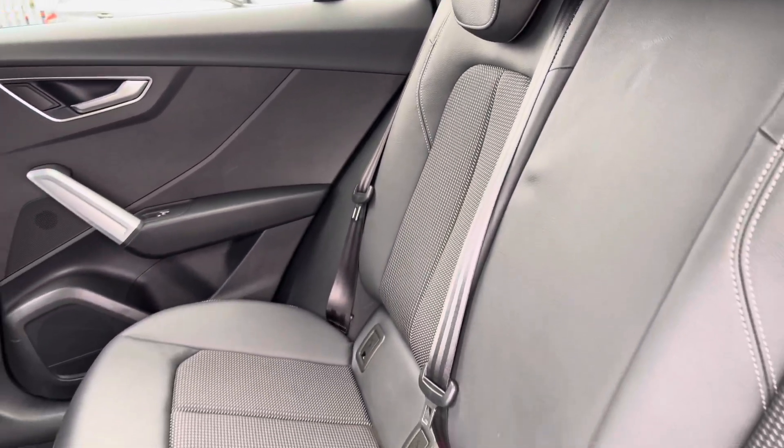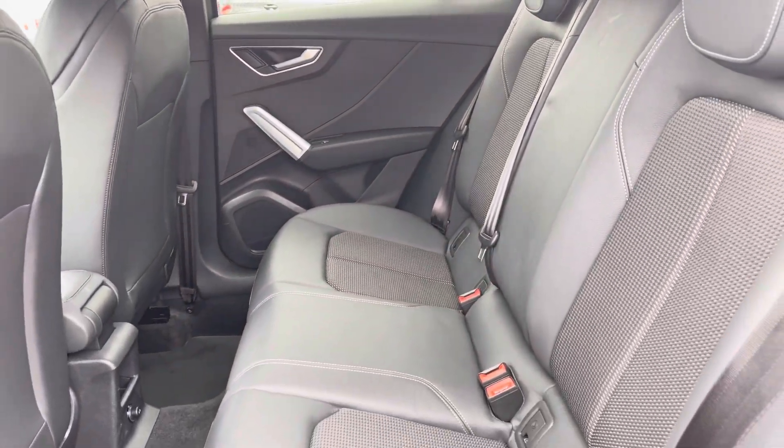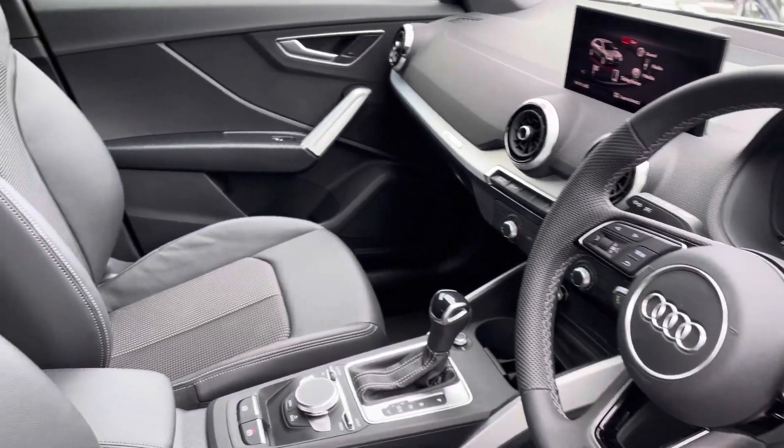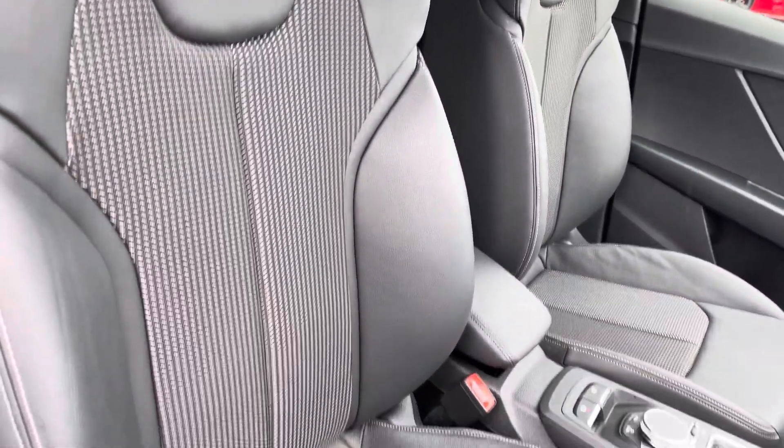Let's move on to the interior. You've got that half leather finish, very comfortable to be in, and plenty of leg room in the back. There's also a very stylish yet sporty finish on the dashboard, with front sport seats featuring S-Line embossing, giving it a very nice feel.